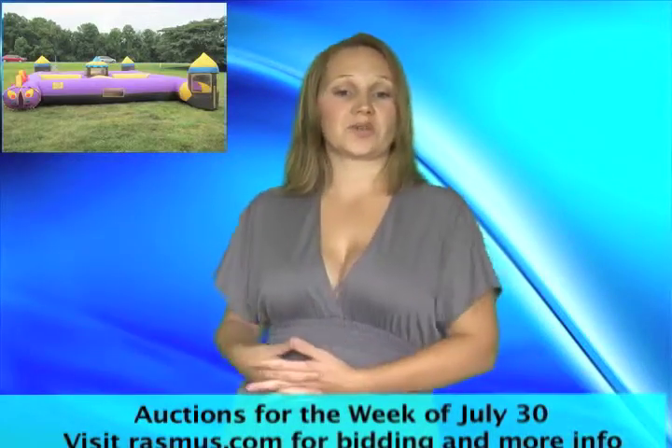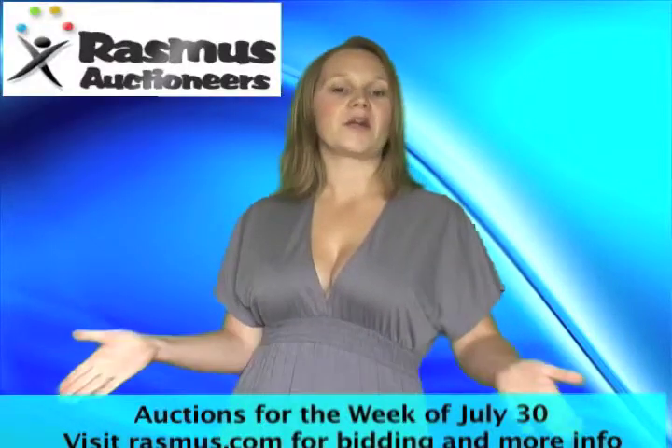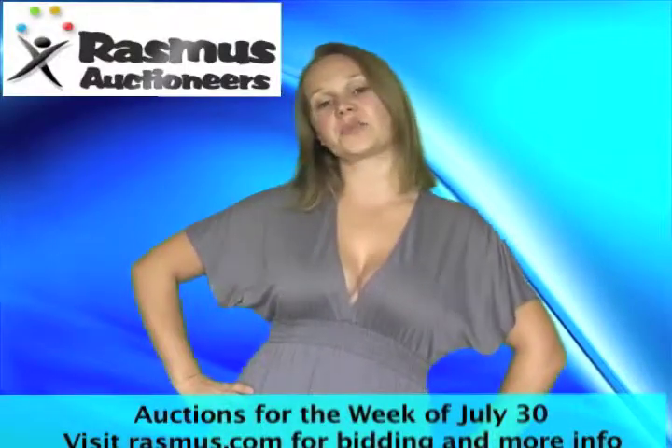Great for schools, churches, or your backyard. Plus a restaurant auction. As always, no matter what you're looking for, one of our auctions will have it.